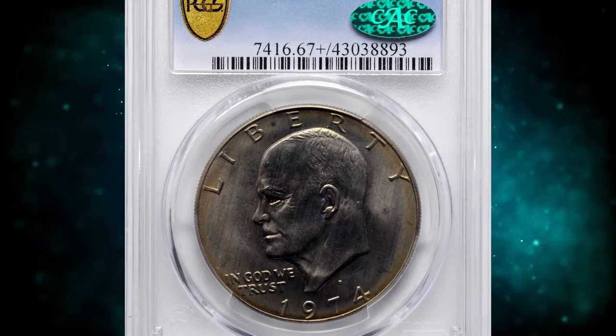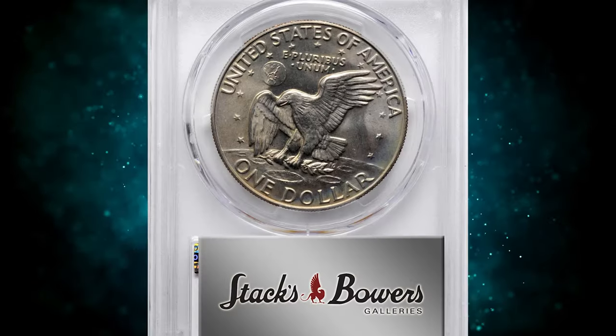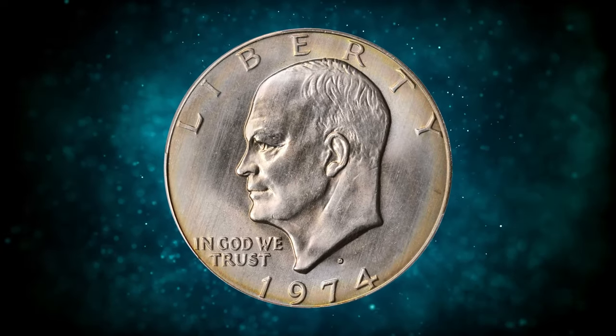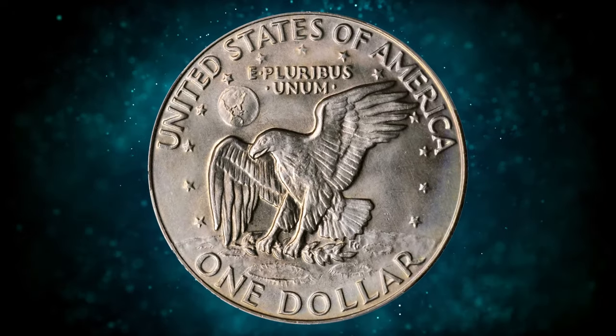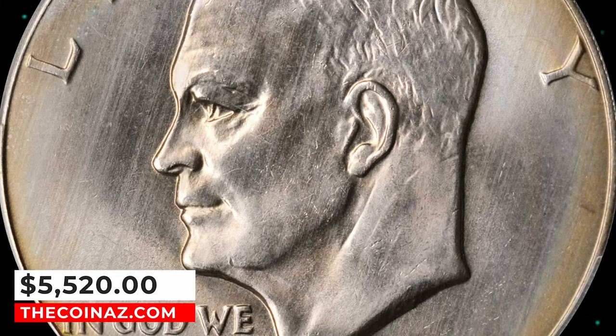Number 5: the 1974 D Eisenhower Dollar, graded in Mint State 67 Plus by PCGS. According to Stack's Bowers, this golden-tinged beauty is exceptionally well preserved for a circulation strike Eisenhower dollar. It is among the 10 finest certified by PCGS from a mintage of 45,517,000 pieces. It was sold for $5,520.